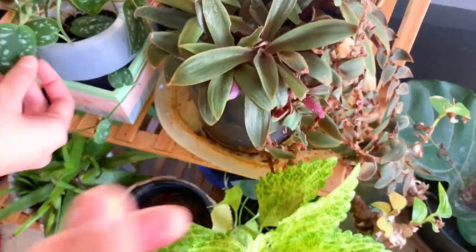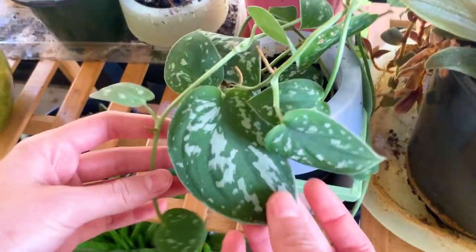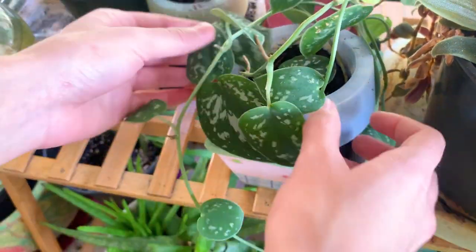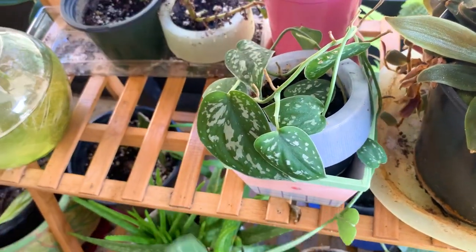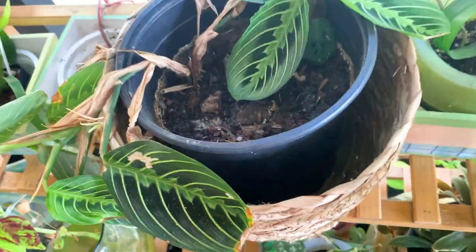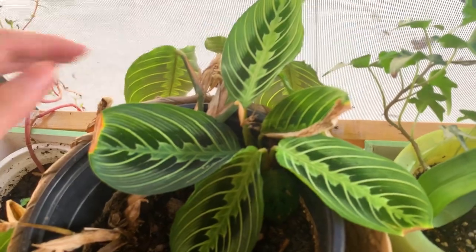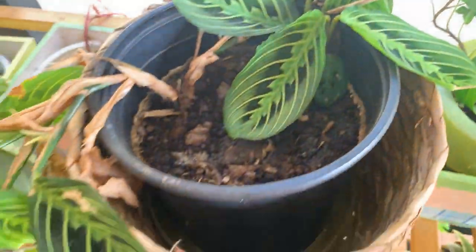Now we have the silver pothos — not the correct name, it's actually a scindapsus — and this is doing way better than mine is doing as well. This is a plant that we both took some cuttings of, and this is a really long vine that is wrapped up here. Here we have the maranta, the lemon lime maranta. Hers has grown a lot more than mine has, just having a lot of really nice indirect light in this area.